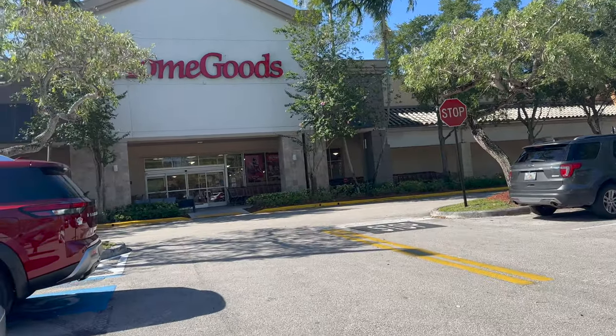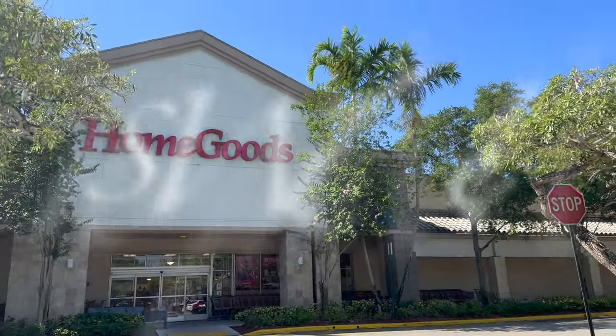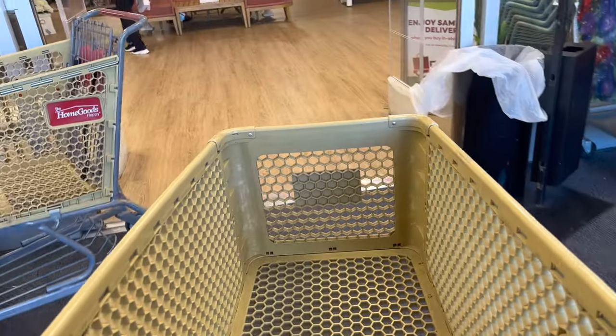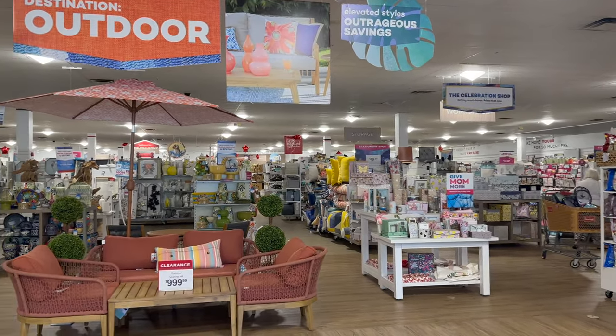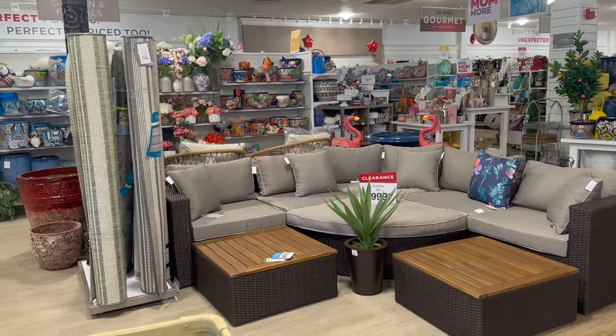Hey guys, welcome or welcome back to the channel. In today's video I am shopping at Home Goods. It's a beautiful day to be out and about, so come shop with me. I just finished up and shared my patio makeover and I have been shopping for all things outdoor. There was so much to see and I wanted to share it all with you and hopefully give you more ideas for your patio decorating.